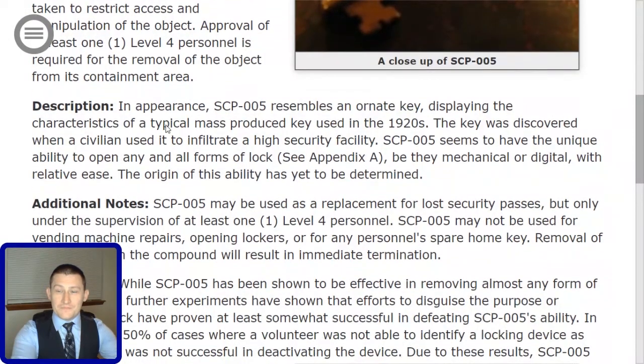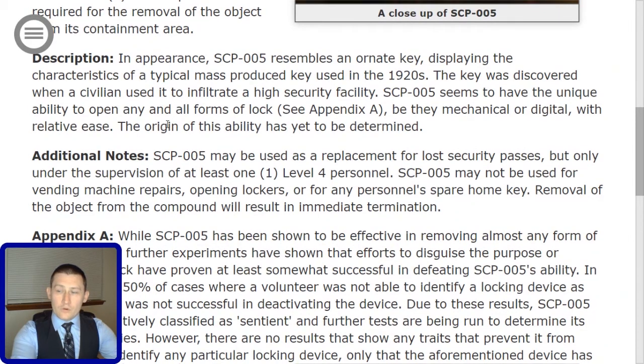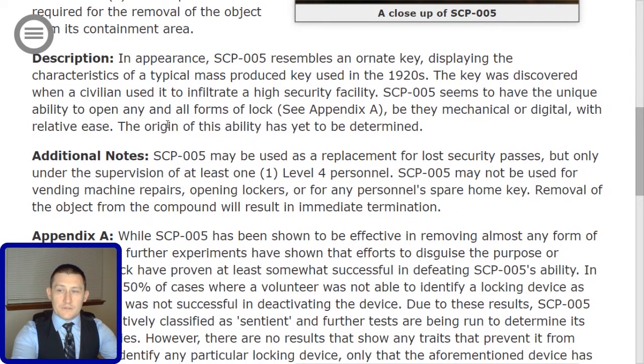Description. In appearance, SCP-005 resembles an ornate key displaying the characteristics of a typical mass-produced key used in the 1920s. The key was discovered when a civilian used it to infiltrate a high-security facility. SCP-005 seems to have the unique ability to open any and all forms of lock — see Appendix A — be they mechanical or digital, with relative ease. The origin of this ability has yet to be determined.